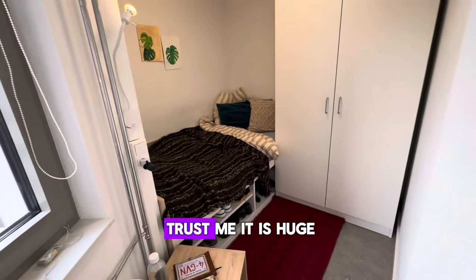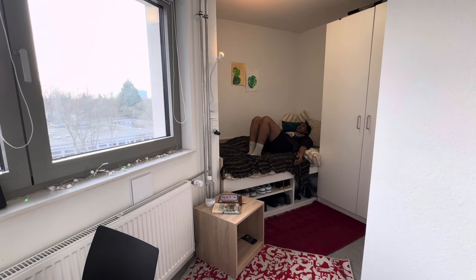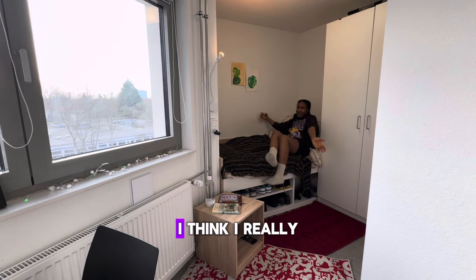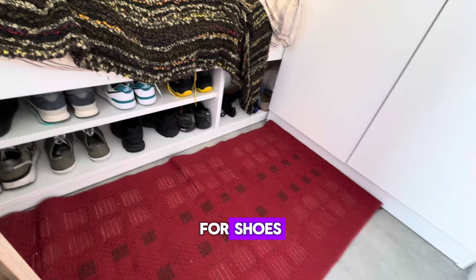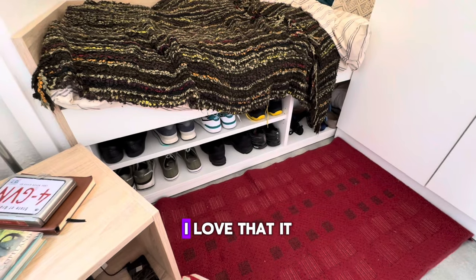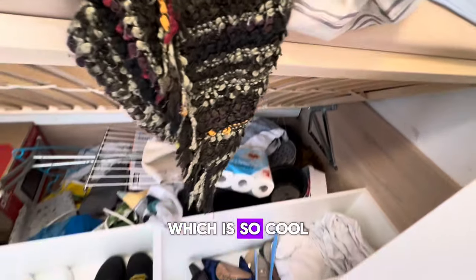Then there's the bed. Let me turn on the light so you can see. It looks small but trust me it is huge — it can take two people. I'm five nine, and yeah I can sleep here and then someone else can sleep here, it's big. Another cool thing about the bed is that it has a lot of storage for shoes. They give you a separate shoe rack, but this extra under-bed storage is mind-blowing — I love how much space it has.